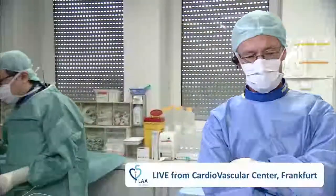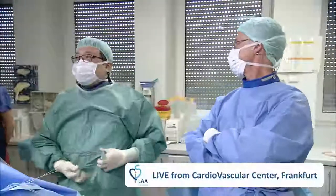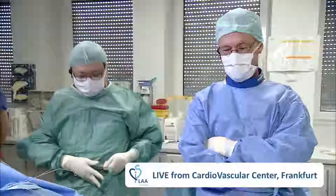We're going to begin with the live case from the Frankfurt cath lab, and then after that we'll have discussions on both new implants and also epicardial approaches. Horse, can you hear us?